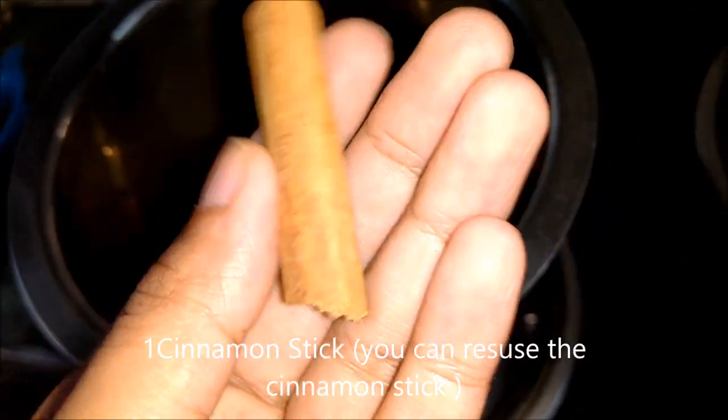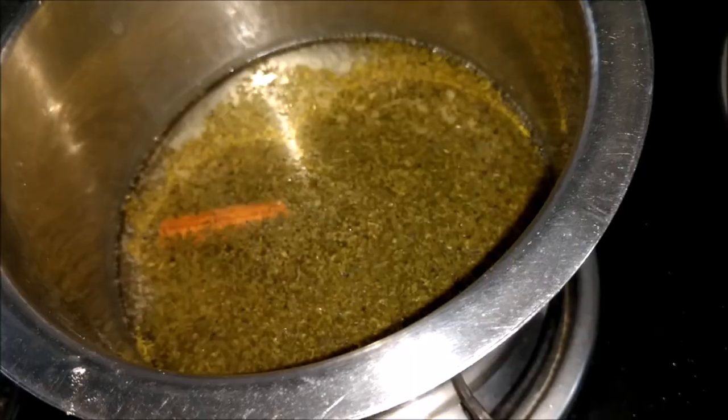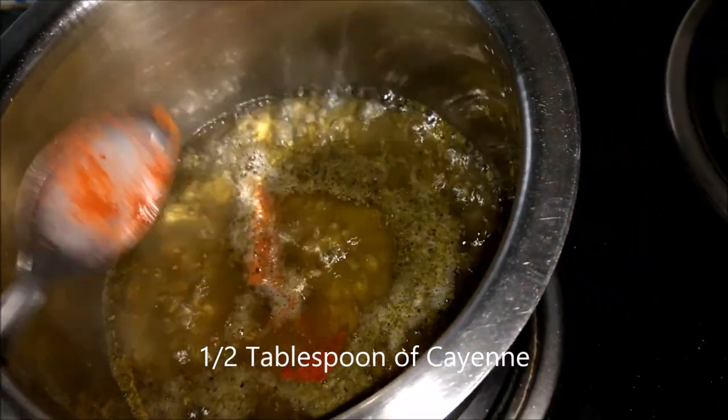Now we have a cinnamon stick — you can reuse the cinnamon stick. It stabilizes blood sugar levels and increases the metabolism of glucose. Since high blood sugar levels can lead to increased storage of fat, cinnamon helps prevent this.